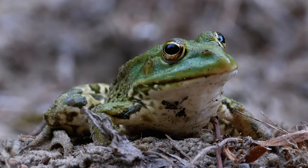Dear children, we thank you for watching the full video. Subscribe to our channel to see more such informative videos. Thanks.